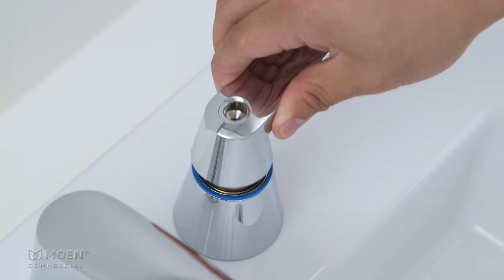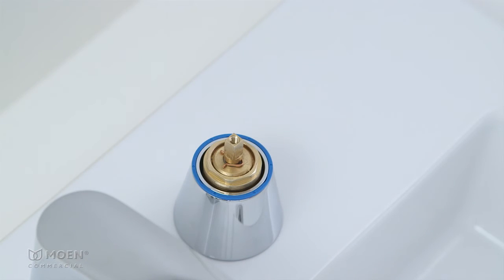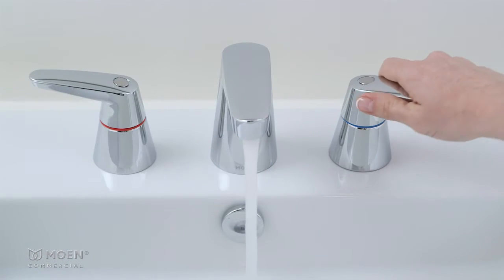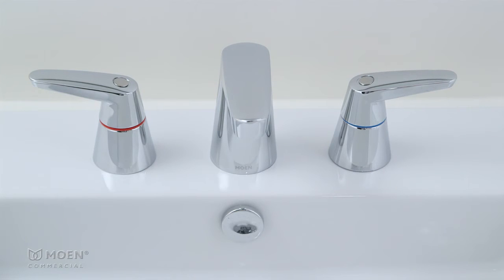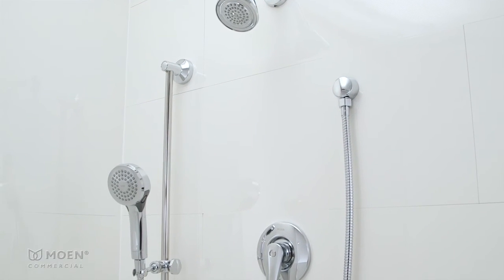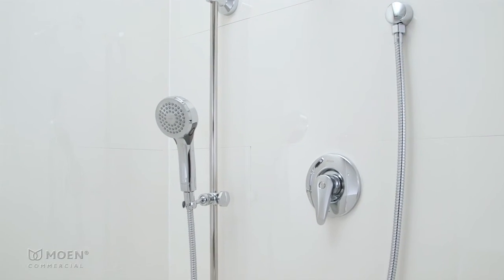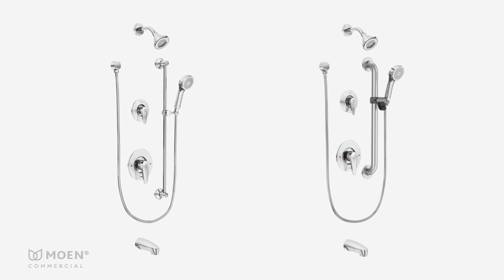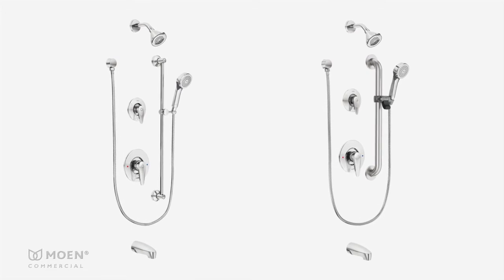Widespread models include ceramic disc cartridges with metal shells that are seated into the valve body to prevent the handles from over-torquing throughout the life of the faucet. The matching line of tub and showering configurations includes a three-function transfer valve with hand shower and slide bar grab bar options.